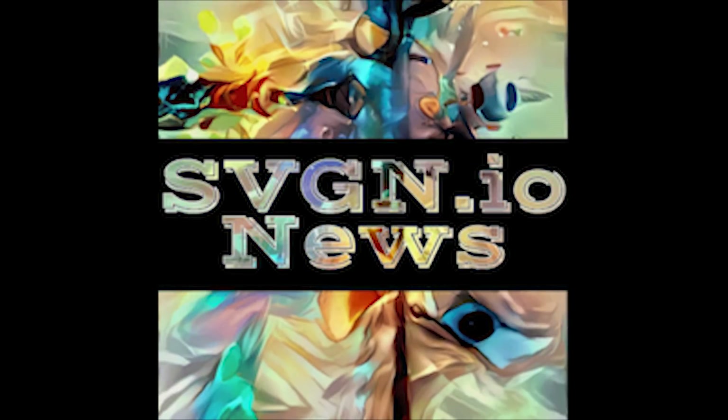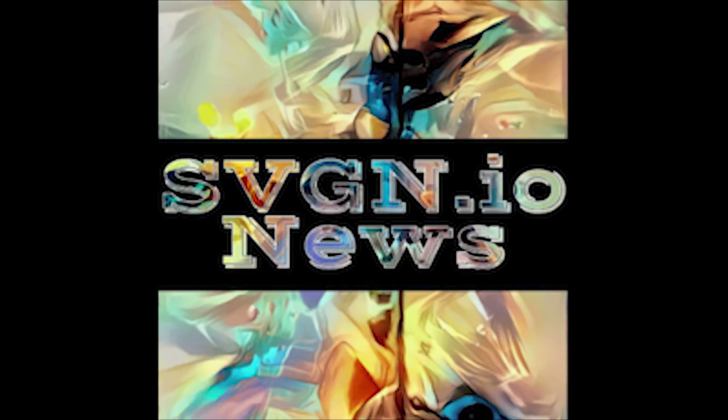Read the full article at svgn.io/news. Dedicated to Brian.